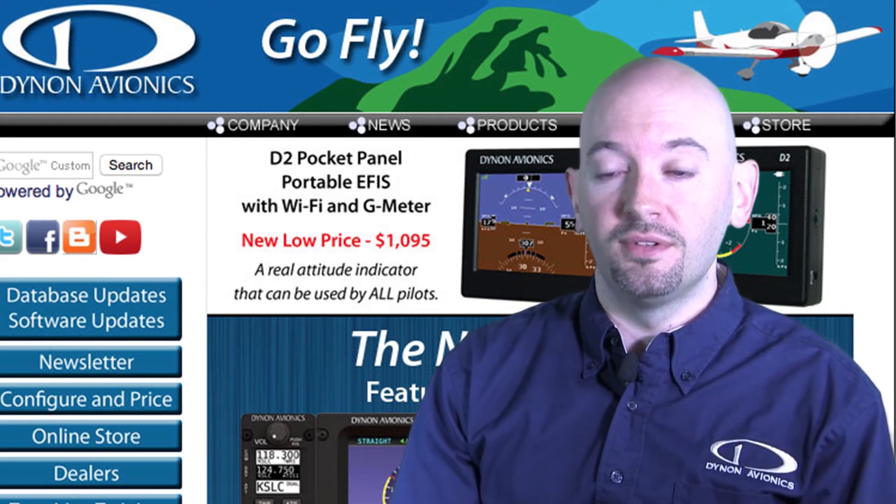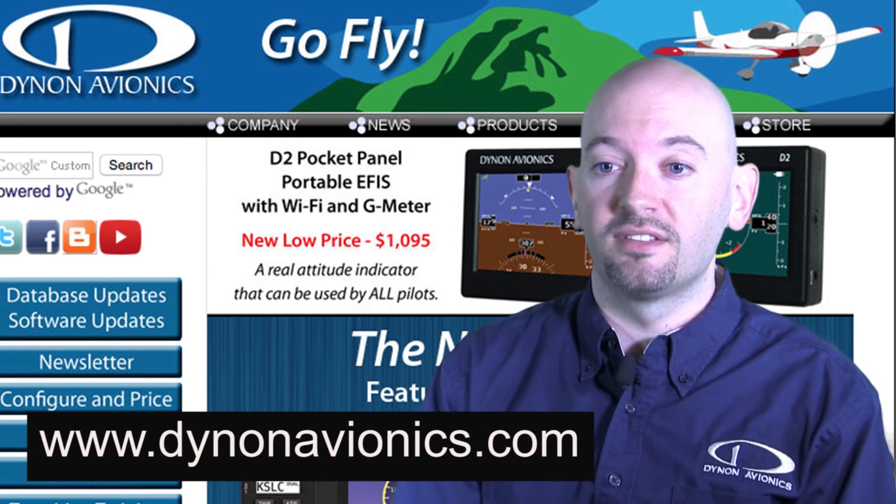To see the D2 in person, visit us at any fly-in or air show such as Oshkosh, Sun 'n Fun, or Aero Friedrichshafen in Europe. For more information about the D2, you can go online to DynonAvionics.com.